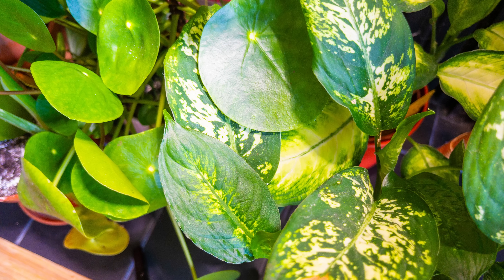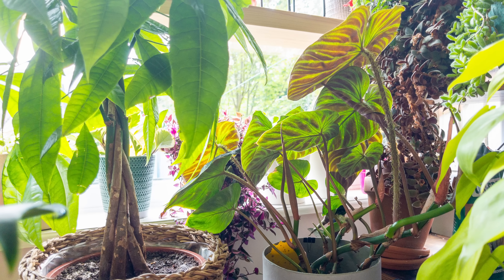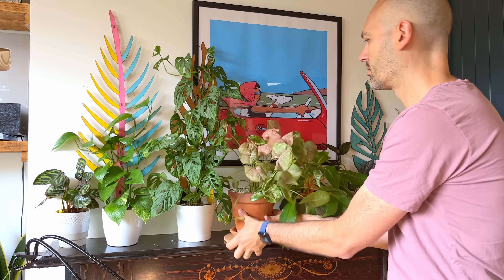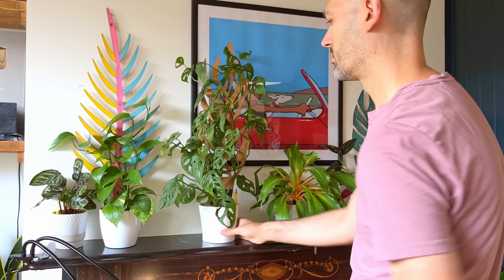If one plant in a group becomes sick it can easily spread the disease to the other plants, and it also leads to greater competition for sunlight. Plants need sunlight to photosynthesise, so grouping them together can reduce the amount of sunlight each plant receives. I know this is tricky when you have a burgeoning collection of plants and you're running out of room, but just try to have some space between each one.